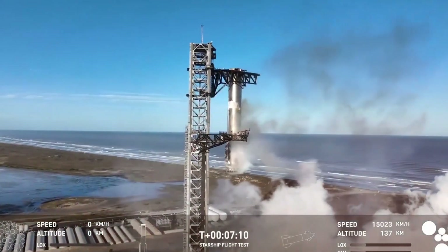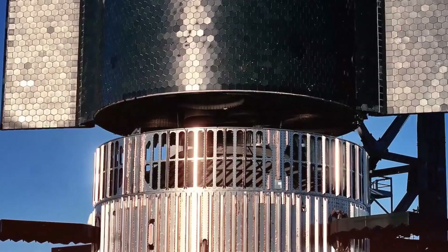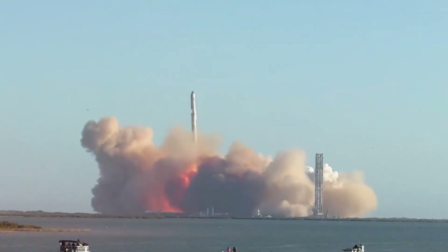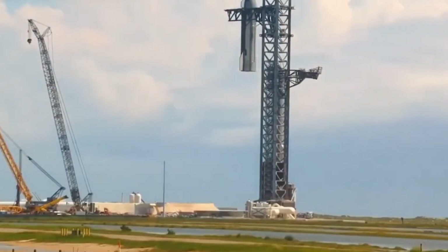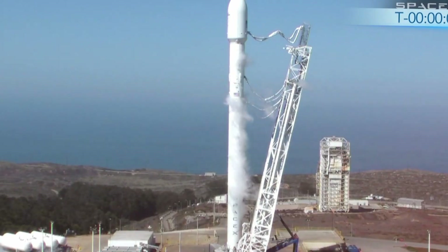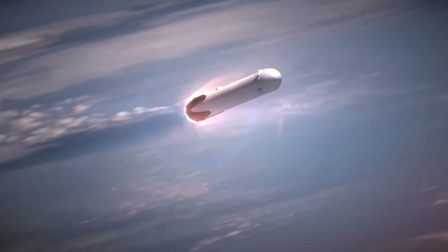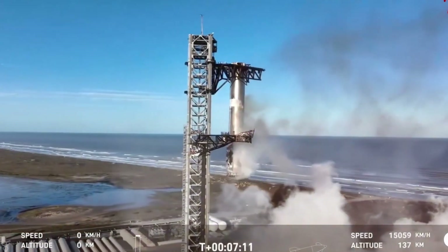SpaceX's willingness to adapt and evolve their recovery methods shows that true progress often comes from refining and improving proven technologies rather than pursuing the most dramatic solutions. As Starship continues its development, these new recovery methods will be crucial in making space travel more accessible and sustainable. Each successful landing brings us closer to a future where rockets can be reused as routinely as commercial aircraft, dramatically reducing the cost of accessing space. We're witnessing a pivotal moment in spaceflight history where SpaceX's evolving approach to rocket recovery isn't just about catching falling rockets — it's about catching the future of space exploration itself.